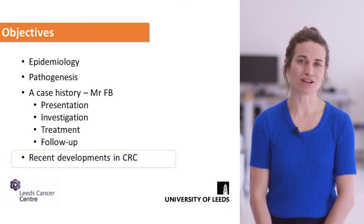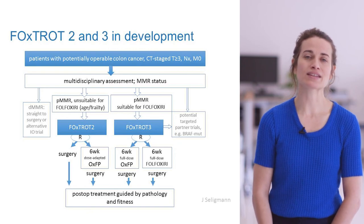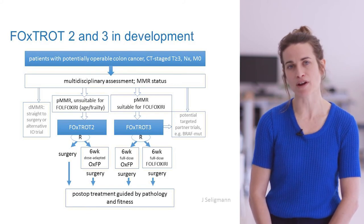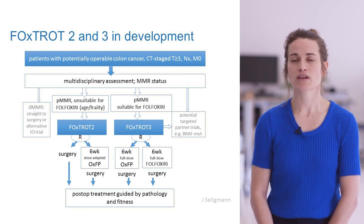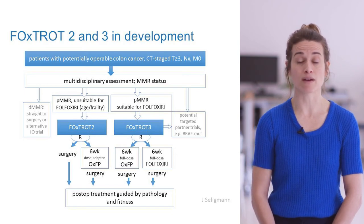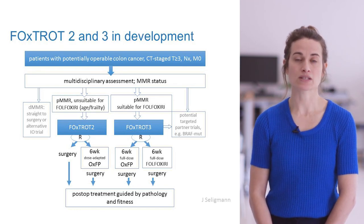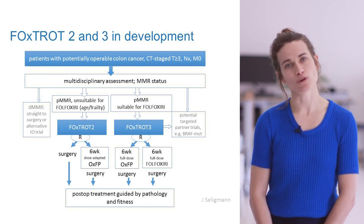Finally, I want to talk about recent developments in colorectal cancer. The Foxtrot trial update is looking at being more selective about which patients receive this chemotherapy regime. Interestingly, patients often didn't manage to have chemotherapy after surgery — this was commoner in older, frailer patients — raising the question of whether giving chemotherapy upfront before surgery ensures patients actually receive some treatment. The other question is whether adding three chemotherapy agents rather than two, for younger fitter patients, could improve longer-term outcomes.